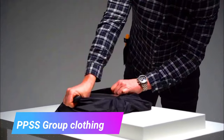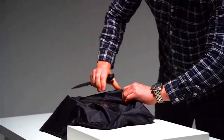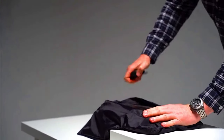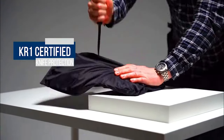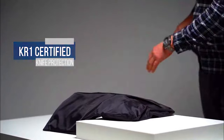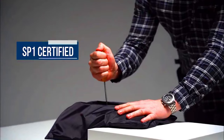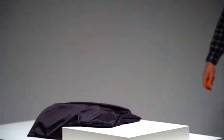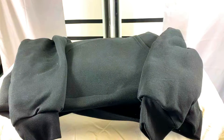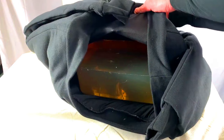PBSS Group is a world leader in the design and manufacture of cut-resistant clothing. Their clothing is used by a wide range of professionals including law enforcement, security personnel, and workers in high-risk industries such as food processing and manufacturing. The clothing is made from high-performance synthetic fibers and metal mesh inserts, which absorb and deflect the force of sharp objects, preventing penetration of the skin.